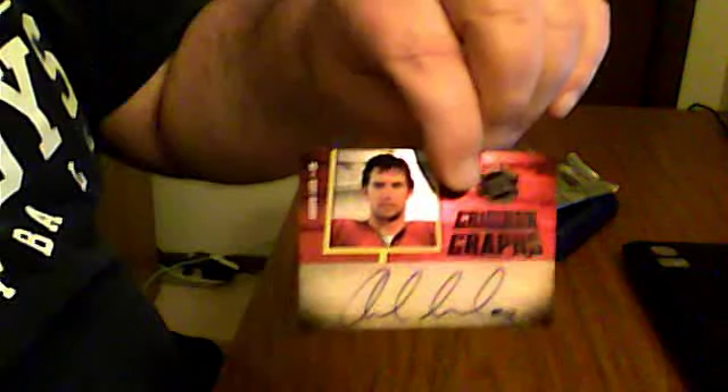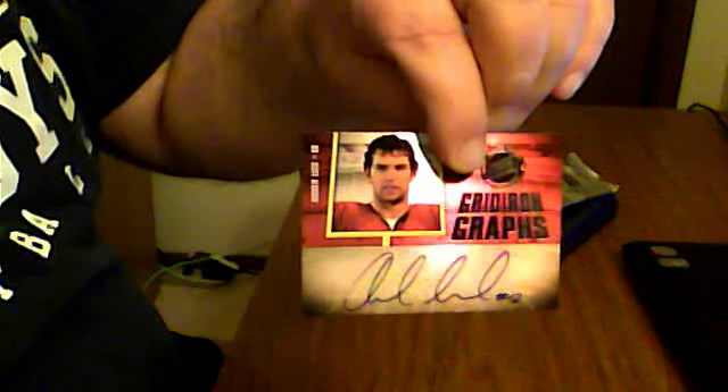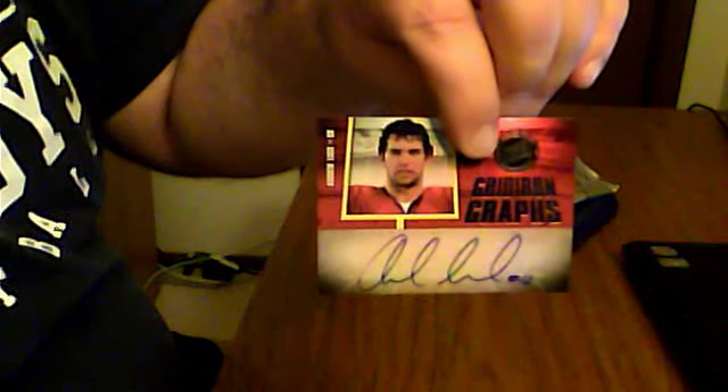Best pick — definitely saved for last — numbered out of 99, Andrew Luck Gridiron Graphs. You can see he inscribed his number 12 on there, so that is our first Andrew Luck autograph of the year. Beautiful card — the design has a very nice foil finish.